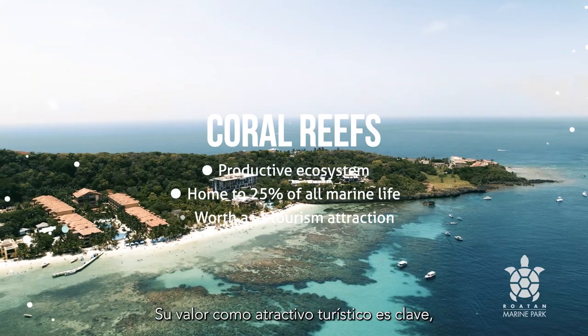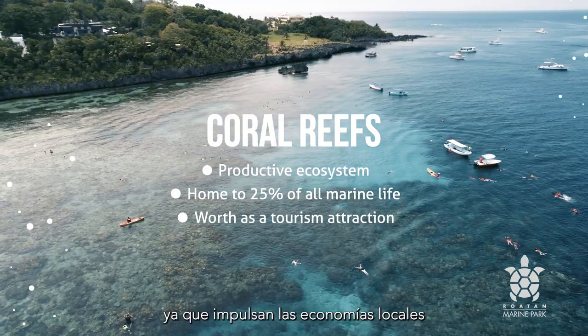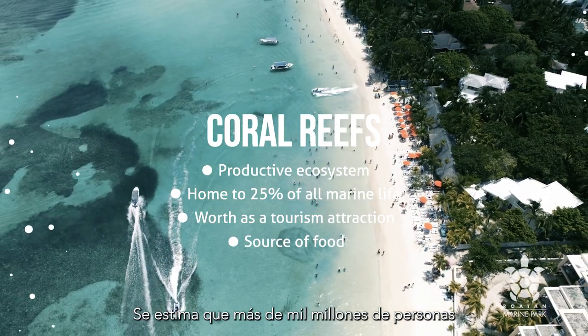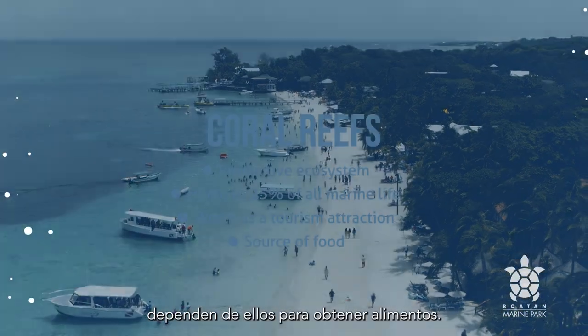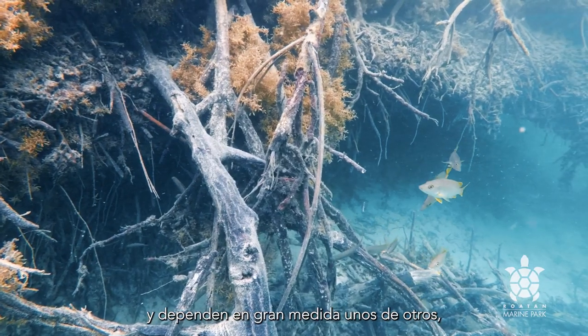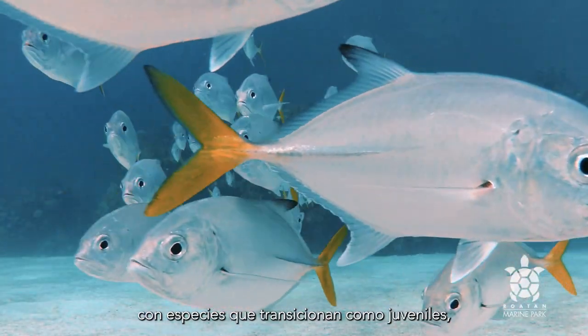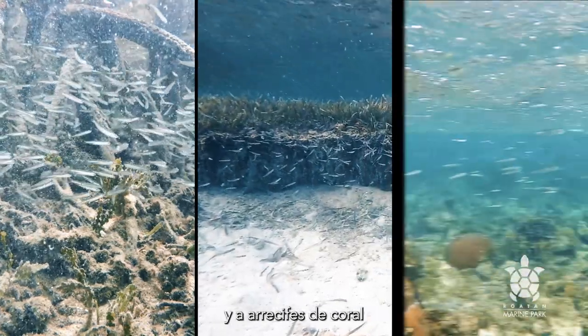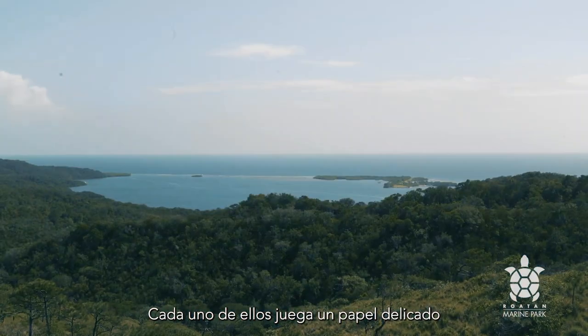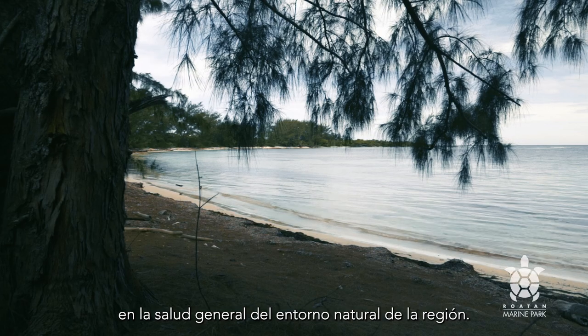Their worth as a tourism attraction is crucial, as they drive local economies and support the livelihoods of millions. It is estimated that over one billion people depend on them for food. These ecosystems are well interconnected and highly dependent on each other, with species transitioning as juveniles from mangroves to seagrass beds, and on to coral reefs at a later stage in their natural life cycle. They each play a delicate role in the overall health of the region's natural environment.